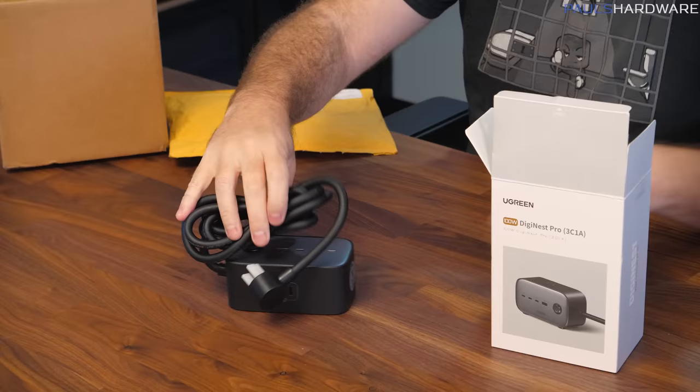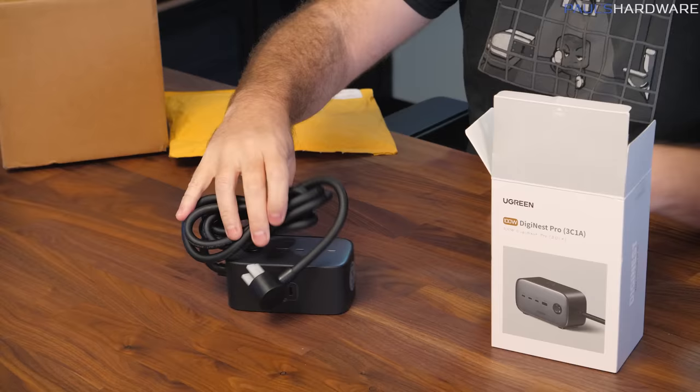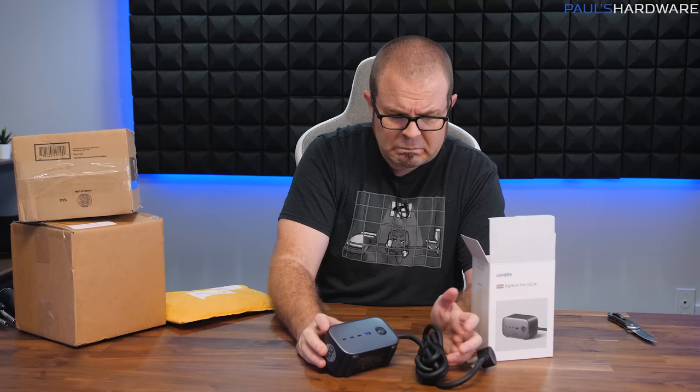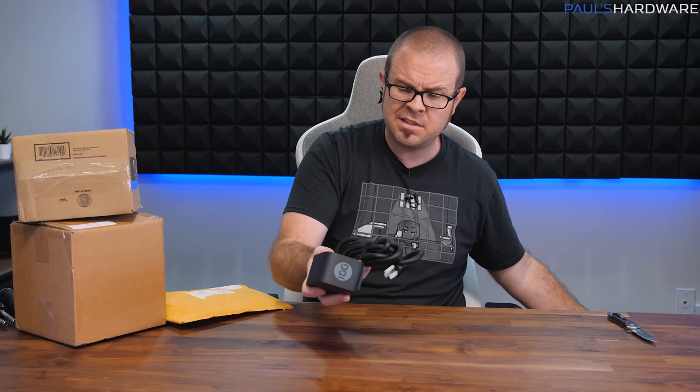This is a 100-watt DigiNest Pro. Basically it's a really beefy power adapter extension — it's got a standard power plug on top, a couple more in the back, and then three USB Type-C's and one Type-A. So this is basically a fancy power strip with built-in USB. The 100-watt charging means you can plug USB Type-C stuff in to charge laptops and things like that. I still don't really trust plugging any USB device into a thing that was sent to me unsolicited.